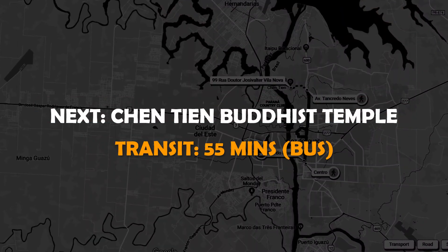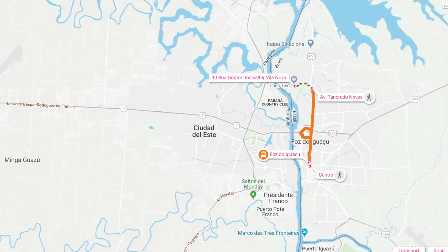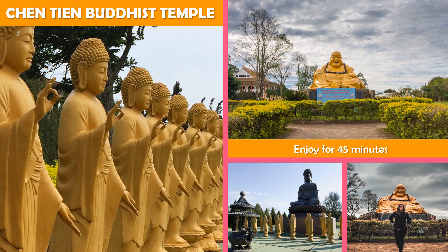Next, the Chen Qian Buddhist Temple. This peaceful Buddhist temple features 120-plus statues, space for reflection, and panoramic city views.